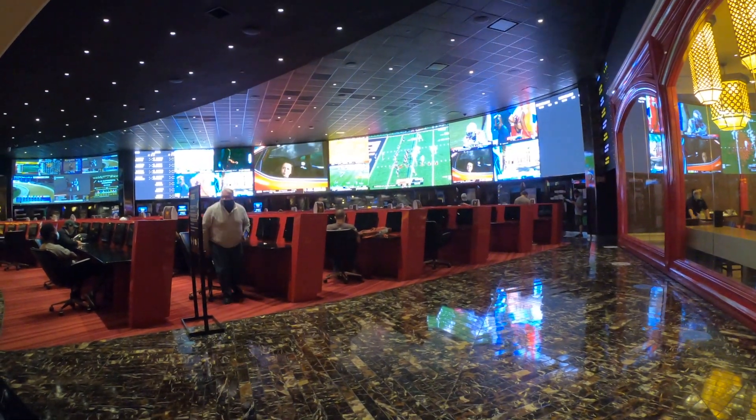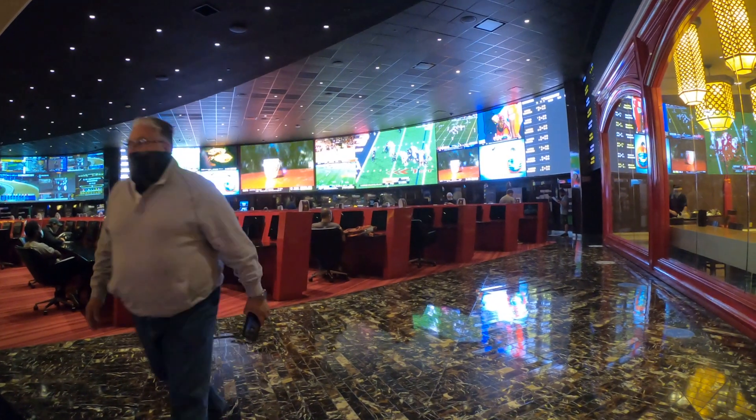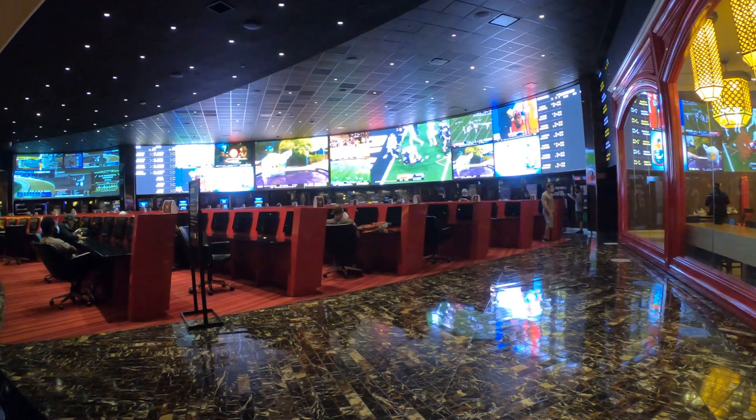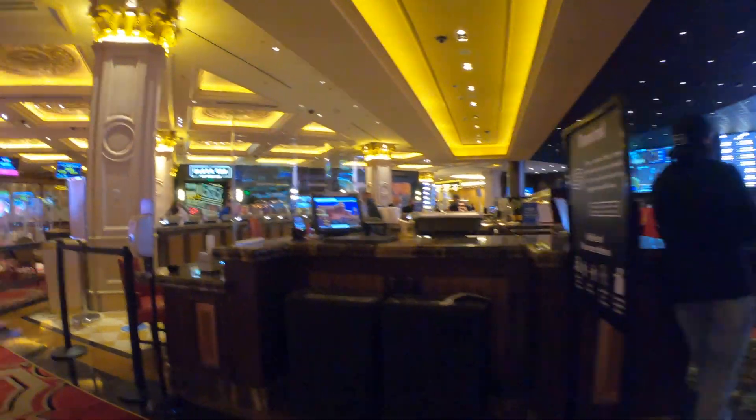Here's the Venetian race and sports book. They're playing French cafe music here — that's rather odd for the Venetian. Hey, if you're enjoying this video, please hit that subscribe button and smash that thumbs up. It really does help the channel out.